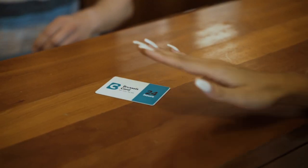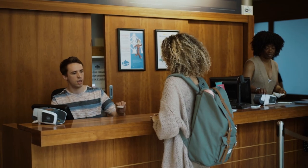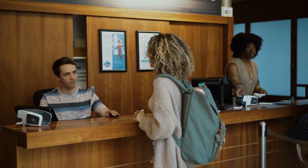Simply present your Brussels card at the ticket desk of the museum and it will be electronically validated by scanning the unique barcode on the card. Easy isn't it?